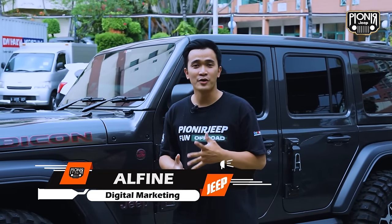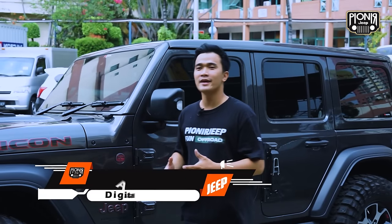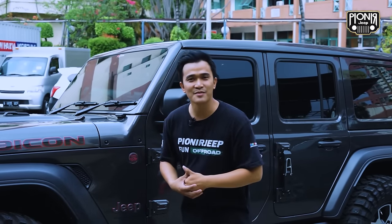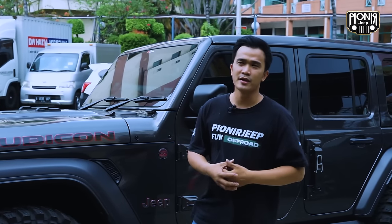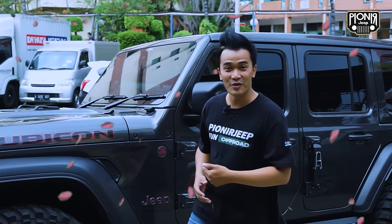Back lagi nih, bersama aku Alvin di channel Pioneer Jeep. Dan sebelah aku udah ada Jeep Wrangler Rubicon Jeep JL. Jadi ini adalah Jeep JL punyanya Tante Mira. Jadi Tante Mira ini dia baru aja beli Jeep JL itu kurang lebih sekitar 2-3 bulan lah ya. Jadi masih baru banget, masih wangi-wangi baru.